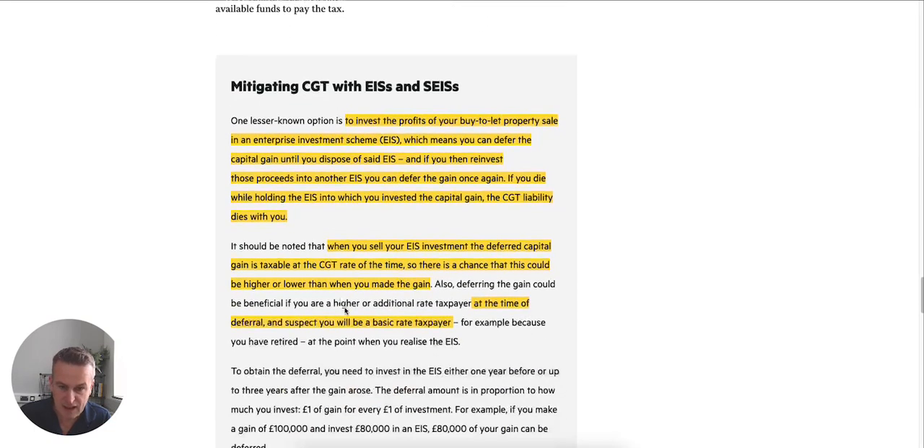When you sell the EIS investment, the deferred capital gains tax is charged at the CGT rate at that time — which could be higher or lower. It could be the case that you're a higher rate taxpayer now, but when you come to sell the shares in the future, you might be retired and a basic rate taxpayer, so that way it's that much better.